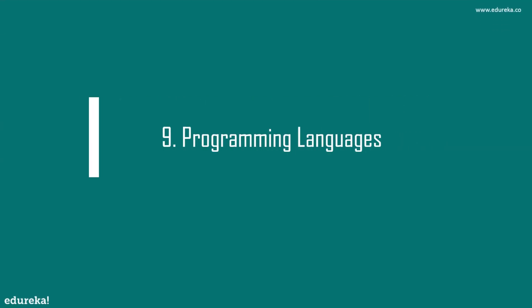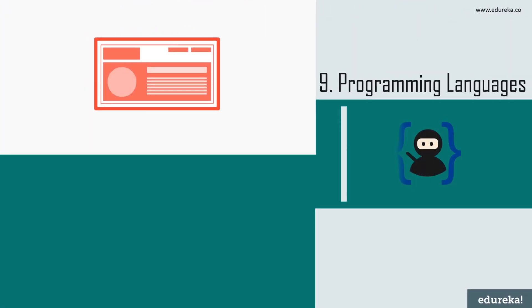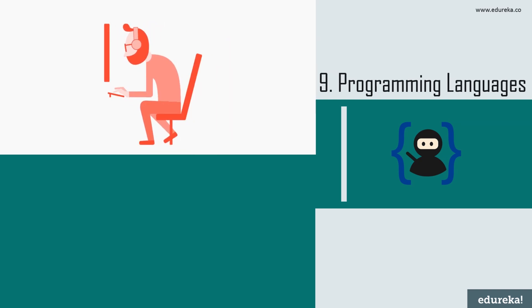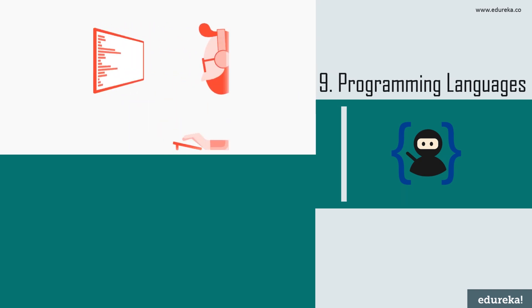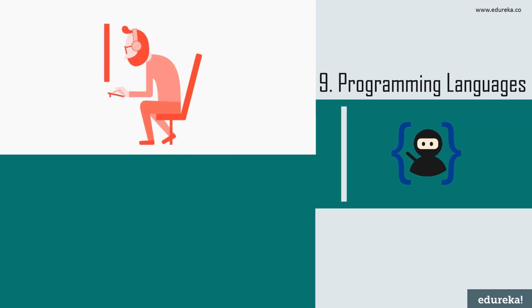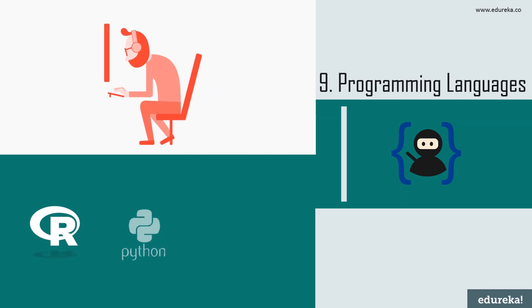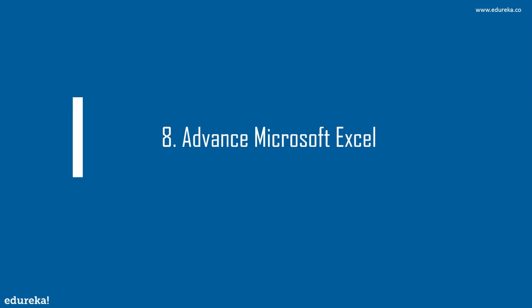At number nine we have programming languages. A data analyst needs proficiency in at least one, and often several, programming or scripting languages used to manipulate data. While it's not possible to be proficient in every coding language, the wider your experience the more value you'll provide to your employer. Once you learn the fundamentals of coding, it becomes easier to adapt to different frameworks and syntax. Some of the popular tools and languages are R, Python, and SAS.